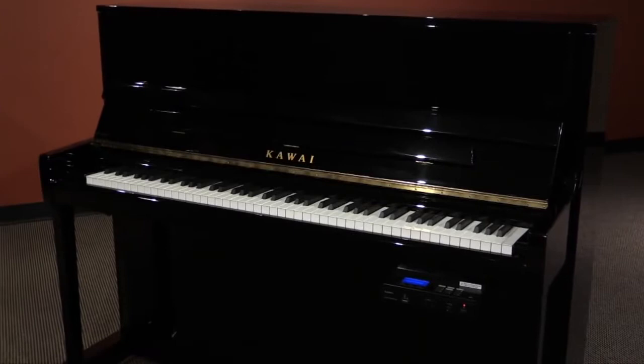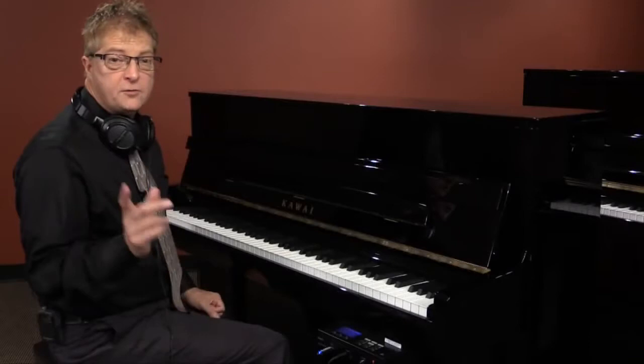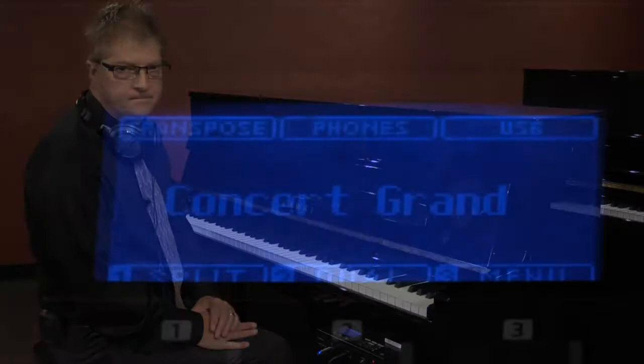On all Anytime models, there are MIDI connectors to allow your piano to interact with your PC, Mac, or tablet. Also found on the K300 ATX2 and K200 ATX2 are some features that are very popular in some of our top digital pianos.